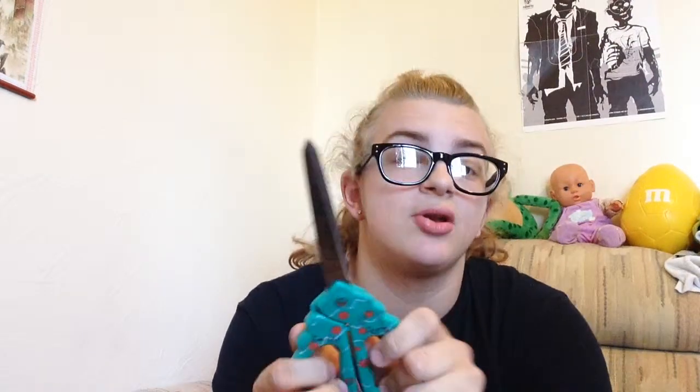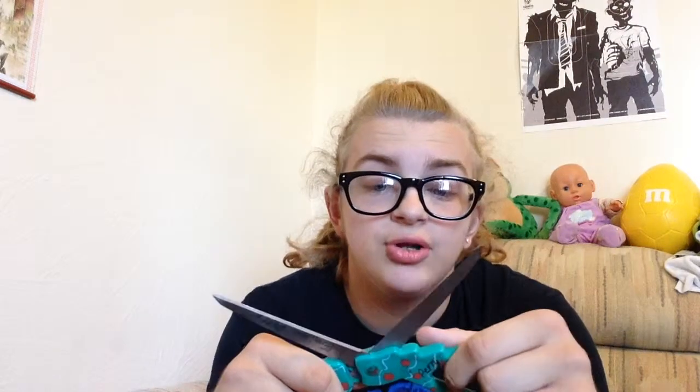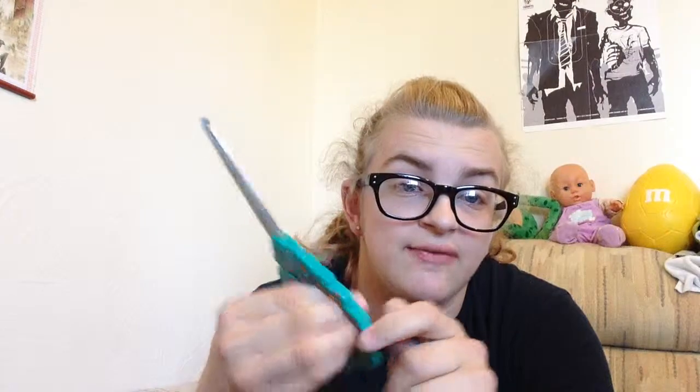Next are my scissors. Some schools supply their own and don't want you bringing your own, but I always bring mine because I don't like the little school ones — my fingers don't fit in them because I have big fingers.